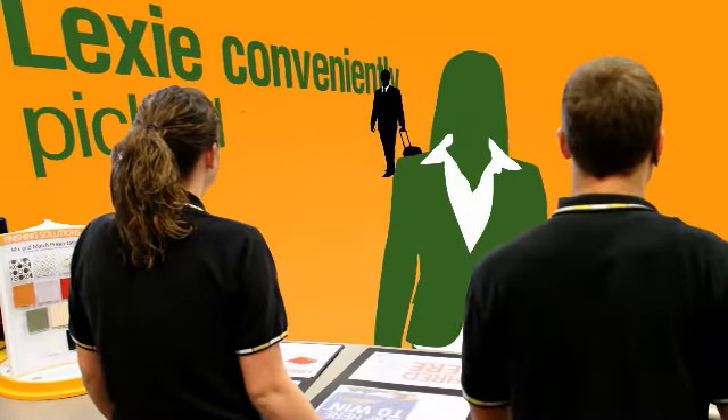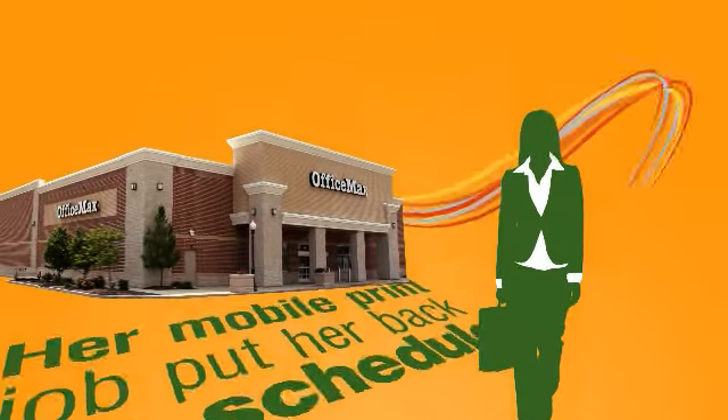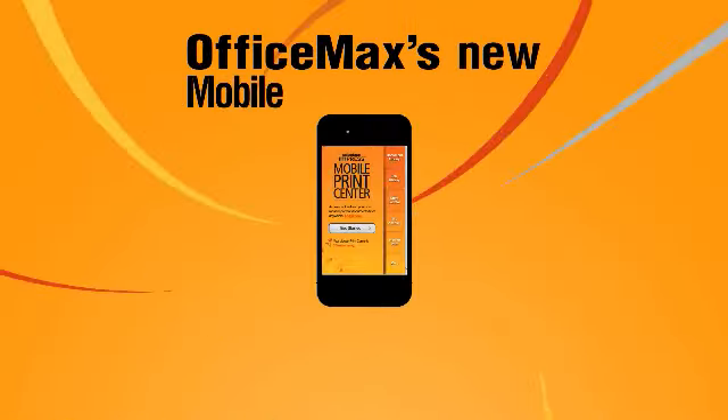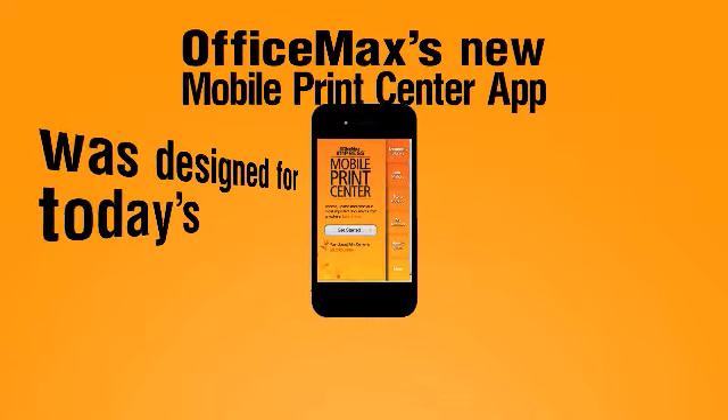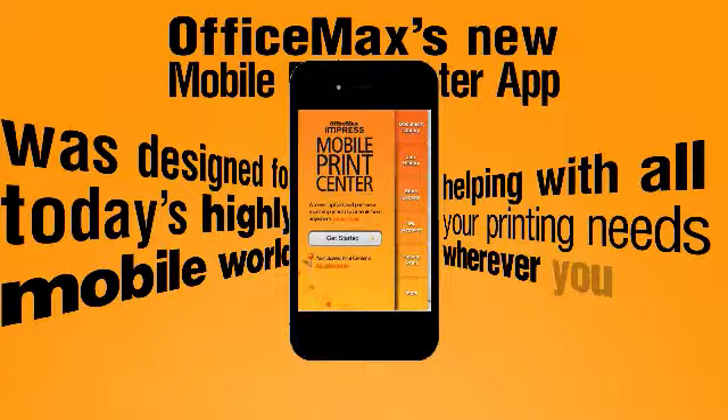Lexi conveniently picks up her flyers in between house showings. Her mobile print job put her back on schedule. OfficeMax's new mobile print center app was designed for today's highly mobile world, helping with all your printing needs wherever you are.